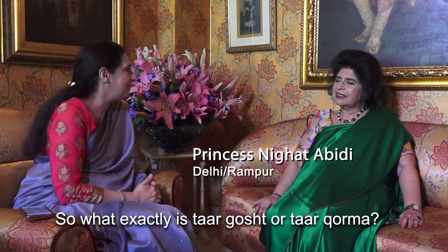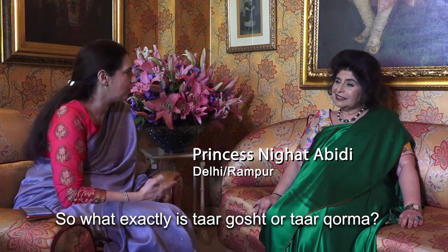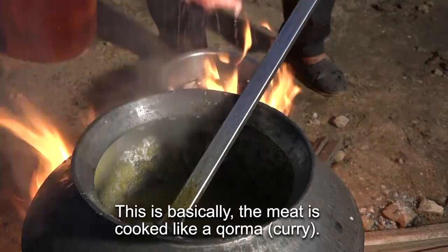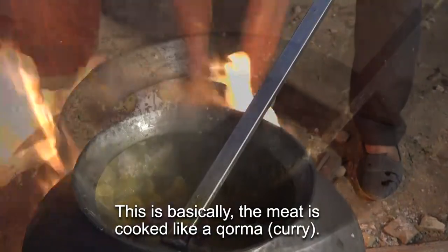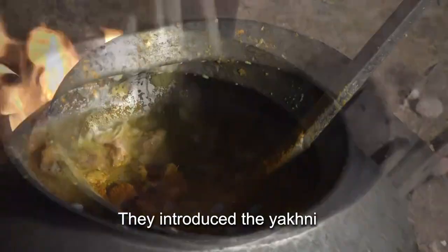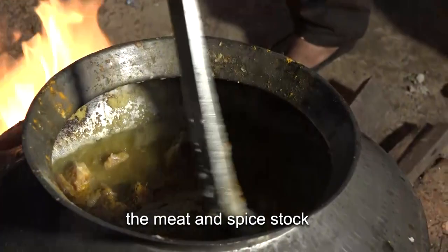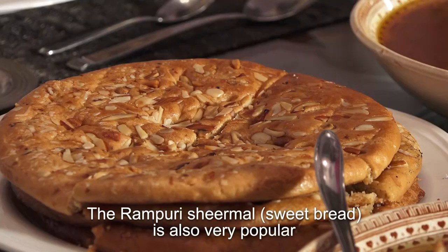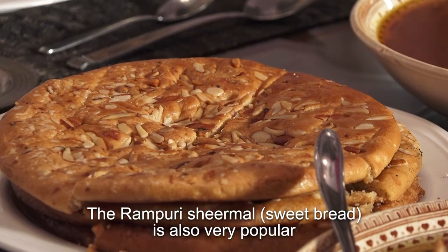So what exactly is tar gosha or tar korma? It's a dish we all love. Basically the meat is cooked like a korma, and they introduce the yakni — the gutti ki yakni, the stock. This is cooked for many hours. The Rampuri shir maal is also very popular.